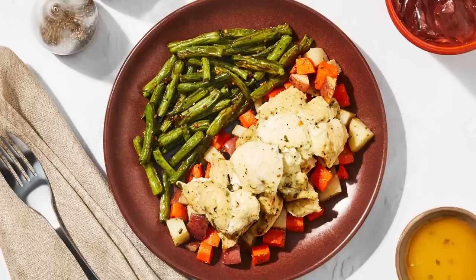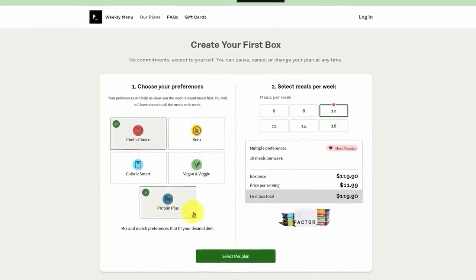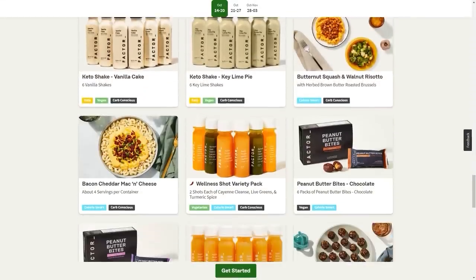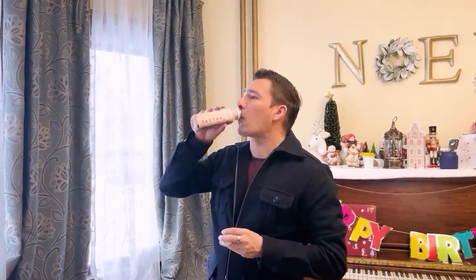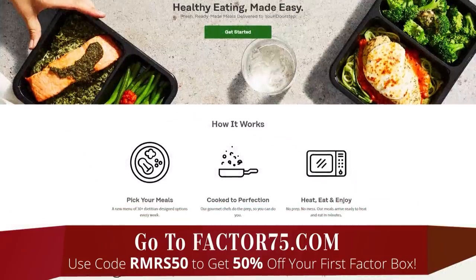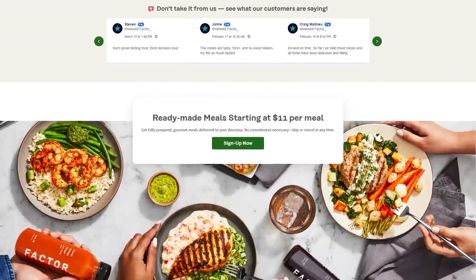Sometimes we eat things that aren't good for us because they're easy and convenient — we can get them through our car window in just a matter of minutes. Factor has options: if you're on the keto diet, if you want more protein, if you're a vegetarian, they've got you covered. Maybe you're trying to lose weight — check out their calorie-conscious options. And don't even get me started on their cold-pressed juices and protein shakes. They've also got seasonal flavors — I got a pumpkin-flavored protein shake that was absolutely delicious. To get the best deal, head over to factor75.com and use code RMRS50 to get 50% off your first box.